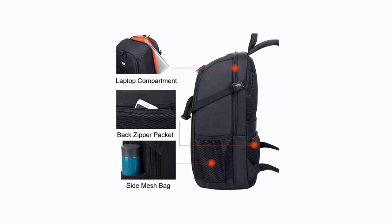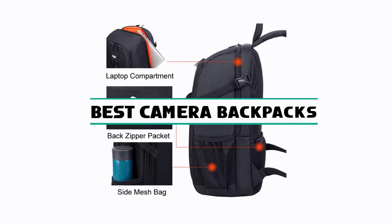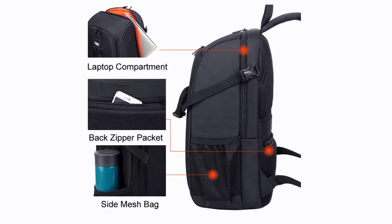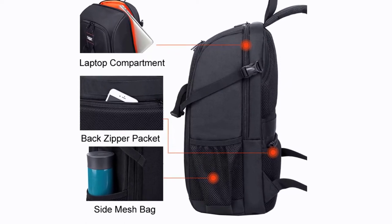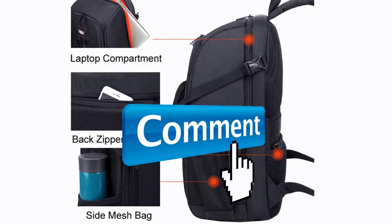Hey guys, welcome to the Gadget Lab. In this video, we are going to check out the 5 best camera backpacks. Please subscribe to the channel, click the bell icon, and many thanks to those who have already subscribed. If you like the video, don't forget to like and comment. Let's get started with the video.